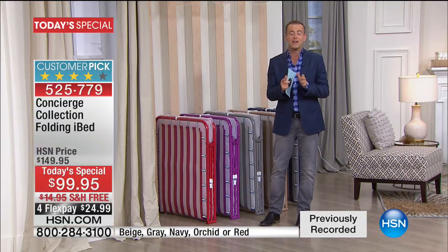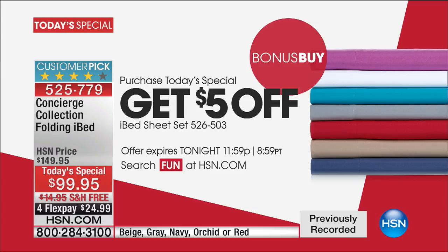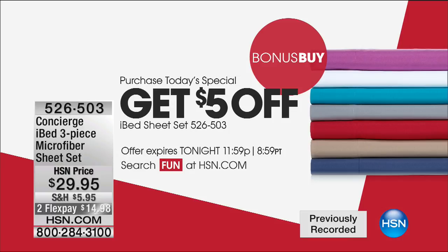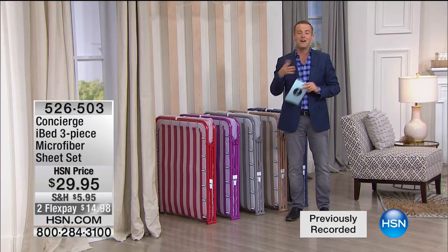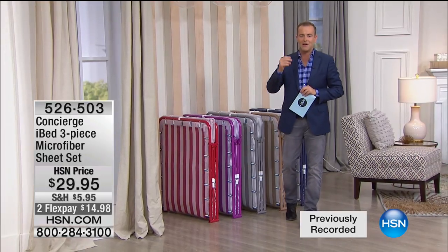For everybody ordering tonight, we are doing a bonus buy. They have made custom-fitting sheets for the iBed — a three-piece microfiber sheet set. You see that price of $29.95? Ignore it. If you buy the Today's Special, you get $5 off, bringing it to $24.95.